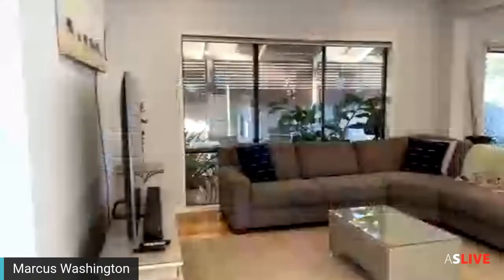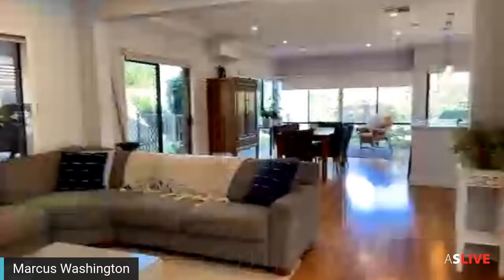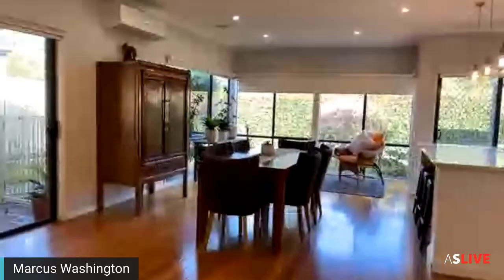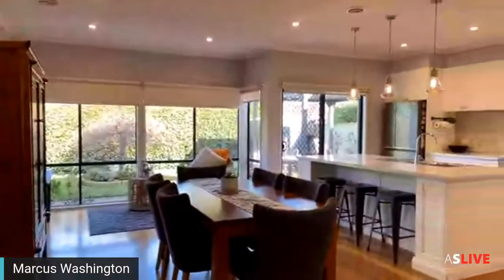We've got an open plan living space right here. As you can see, it's nice and open plan with plenty of windows downstairs letting a lot of light in. There's some hedging outside as well which we'll get to in a minute.